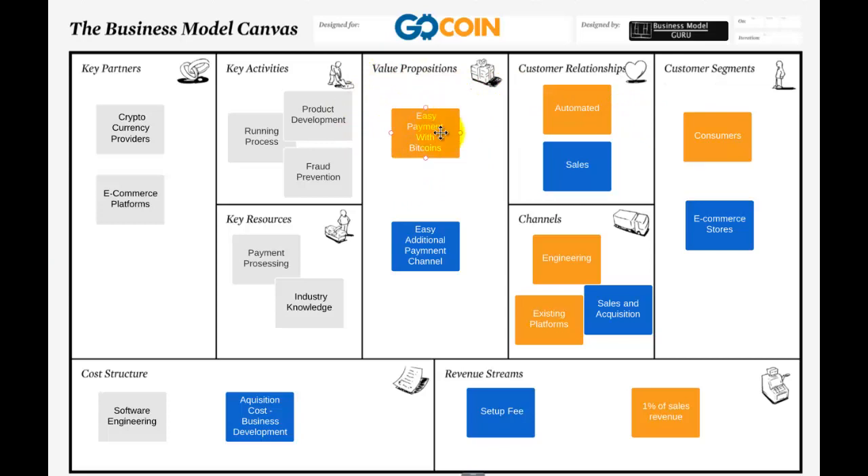How do they reach out to customers? A lot of it is through existing platforms using Shopify and WooCommerce to get the plugins onto the stores so that e-commerce stores accept them. There's also engineering as marketing — every time you pay with it, it says 'powered by GoCoin.' And of course, for some of the big accounts they'll be reaching out to e-commerce stores directly, telling them to use their service.